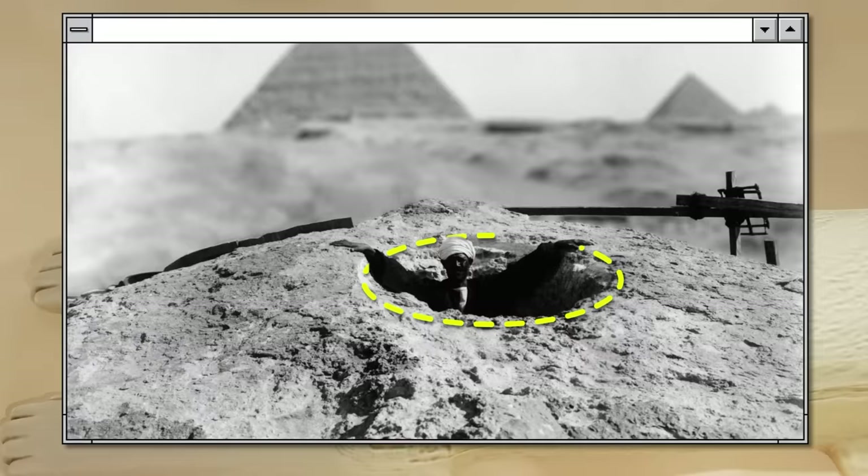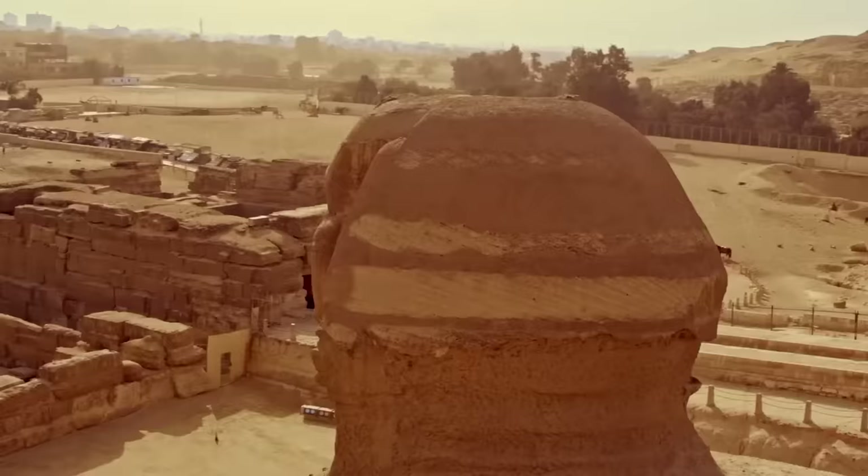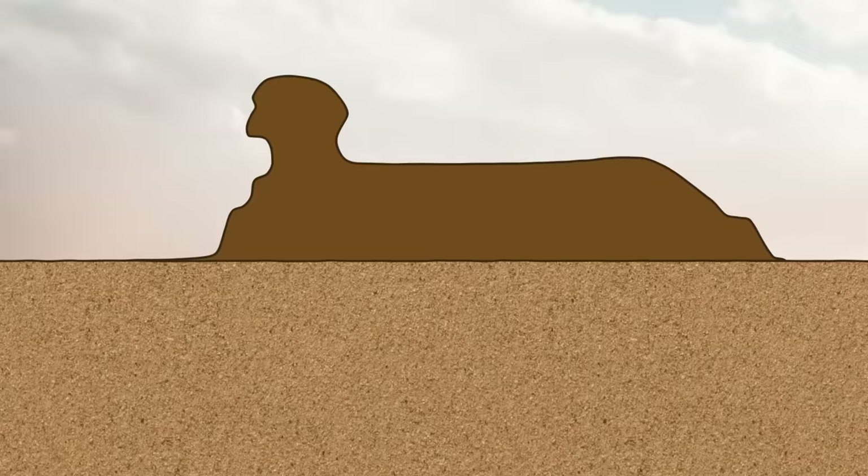A 16th century traveler wrote that a priest entered the head of the statue, and when he spoke, it was as if the Sphinx itself was speaking. Many New Kingdom stelae depict the Sphinx wearing a crown. If the crown actually existed, the hole could have been the anchoring point. Whatever the case, in 1926, the hole was closed with a metal hatch.